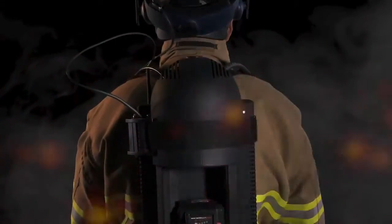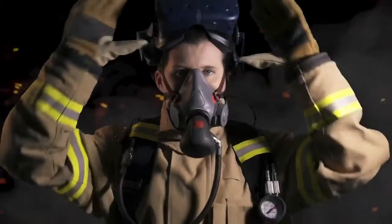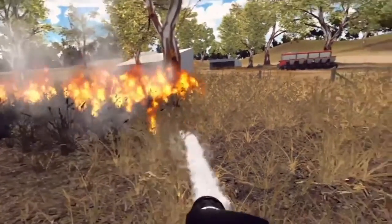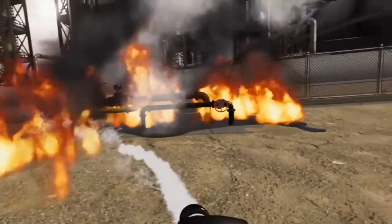Flame Trainer — a world first firefighter simulator that uses virtual reality and haptic technologies. Flame Trainer immerses firefighters in a real fire scenario where they can feel heat and hose force along with realistic sound and vision.